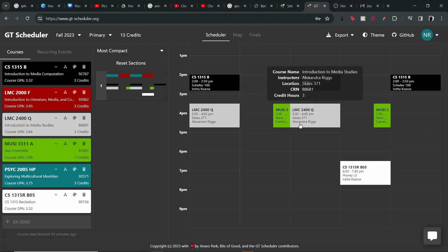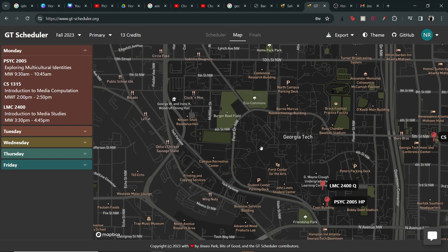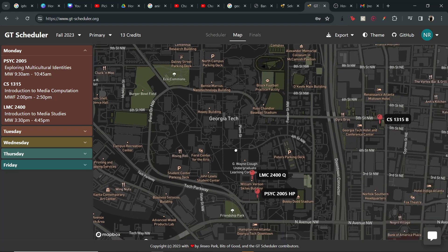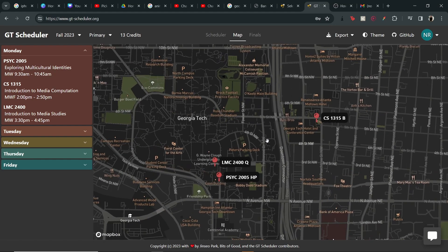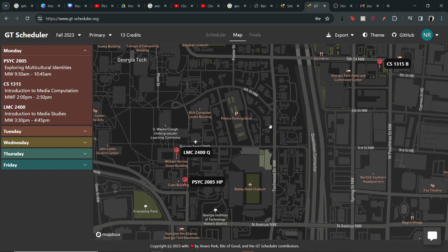Once you have your classes for registration, you can go to GT Scheduler, which is another helpful website. You just put in all your classes, it will show you a map, and it'll also show you the times in a convenient weekly schedule. That's a really helpful way to make sure you don't get tripped up the first week of classes, scrambling to find on Google Maps where your classes are.